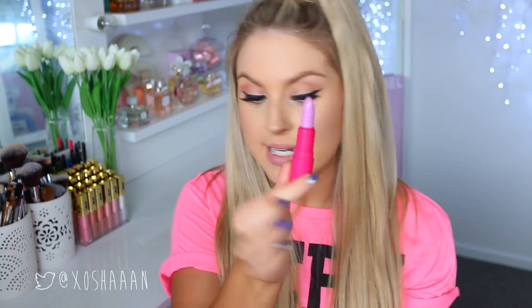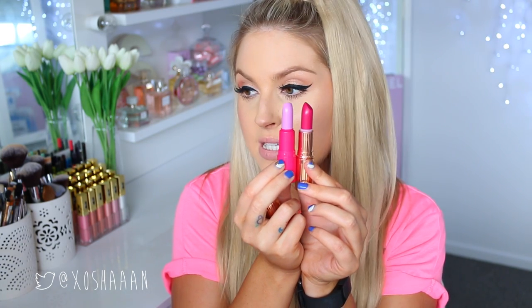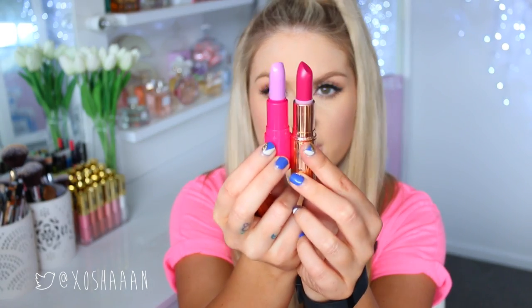The first shade I'm going to try is called Wham. When I first saw this, I thought there was like a tiny amount of product because the packaging is so small, but you do get a decent amount. If I compare it to my Charlotte Tilbury lipstick, you can see they have basically the same amount. So the packaging is just quite small, but that's good for traveling. This color Wham is a lavender, light purple color. They are so silky smooth.